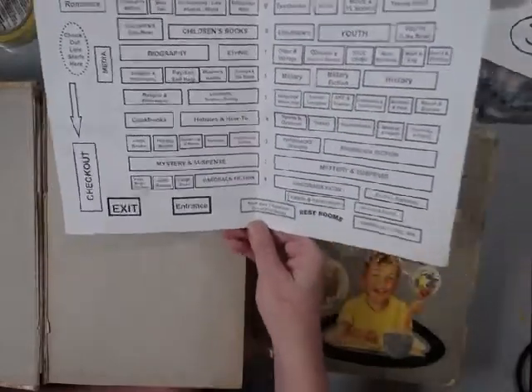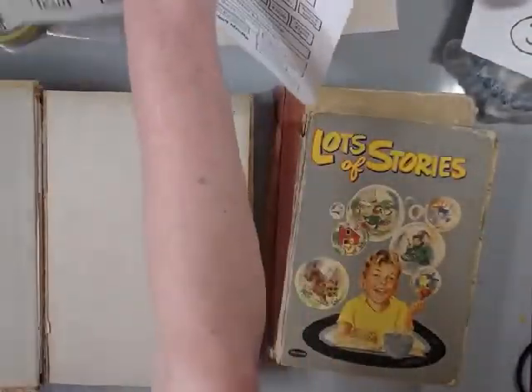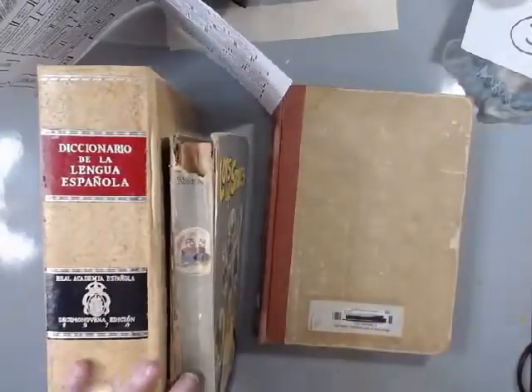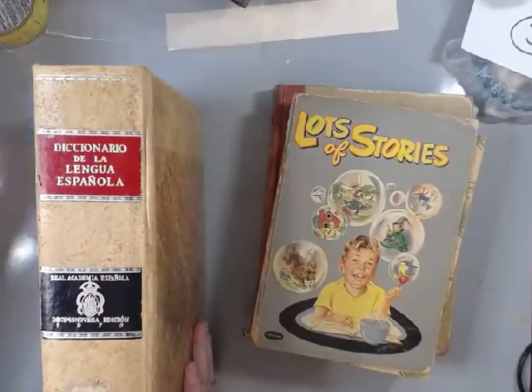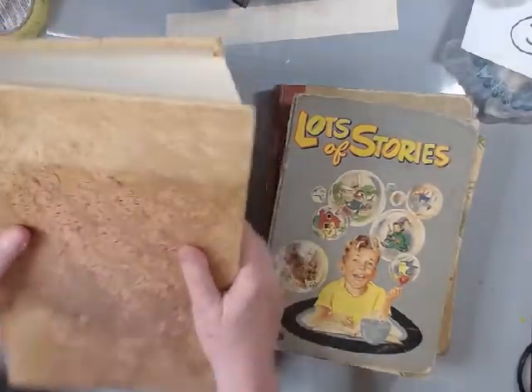The books were all lined up like this so you could pretty much see the title of each one. Some things like music sheets were in a box and you'd kind of flip through them.